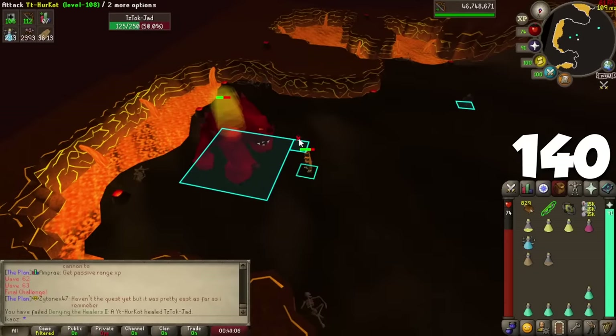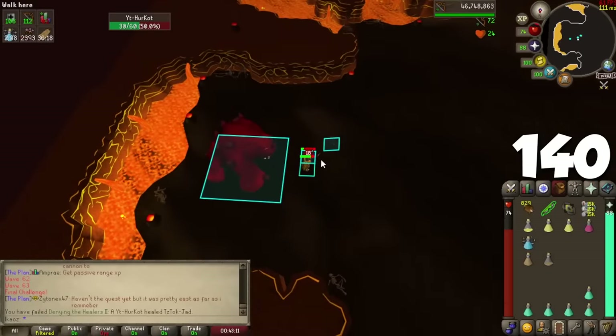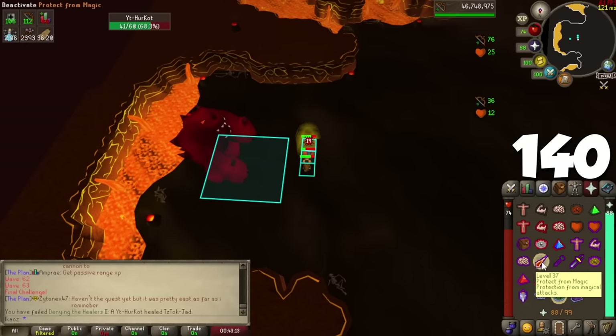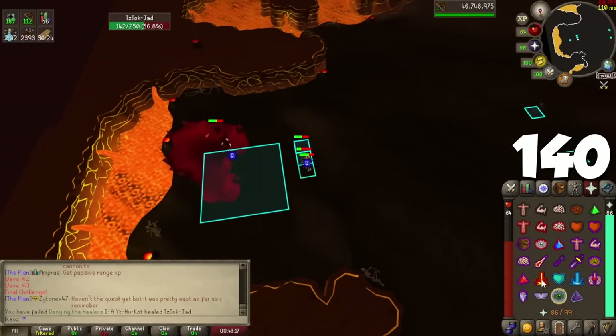A quick tip for TzTok-Jad: if the healers restore him all the way back to full HP and you take too long to kill him, there's a chance the healers will respawn once you kill them. So make sure to either finish them off fast or lure them behind Jad.